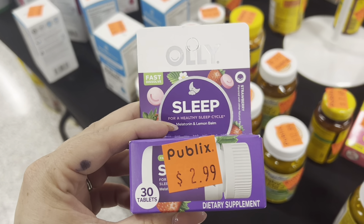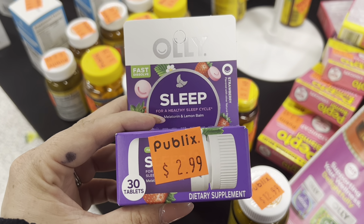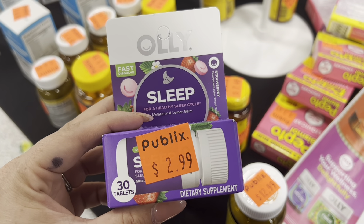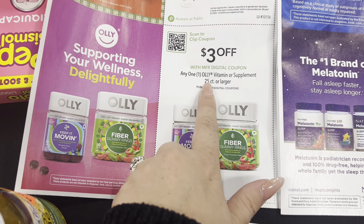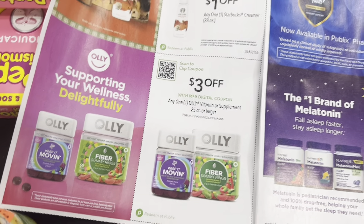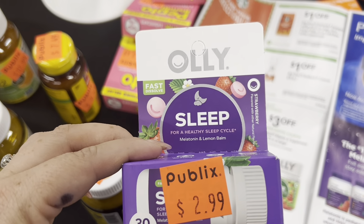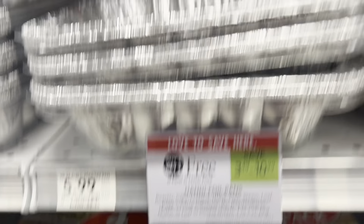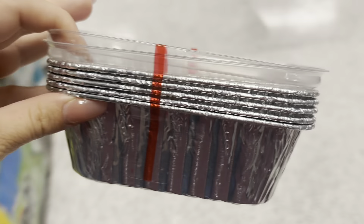Also on the clearance table, I found this Ollie Sleep. It's on clearance for $2.99, originally $5.99. So even if yours is not on clearance, you can still pick it up. I have a $3 digital coupon in the Publix app, so that's going to make this completely free. It says any one Ollie vitamin or supplement 25 count or larger — this is 30 tablets so it counts. Then we also have a $3 rebate on Ibotta, making this completely free and a moneymaker.